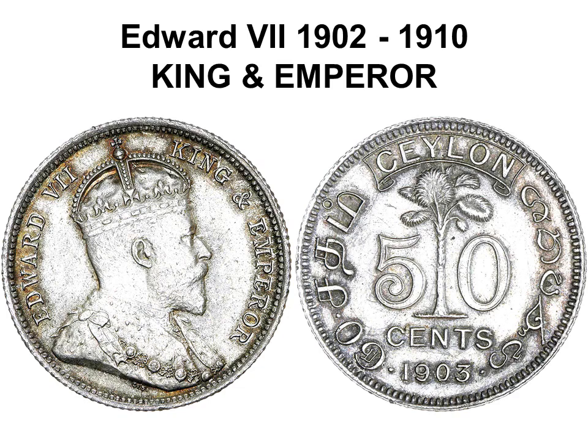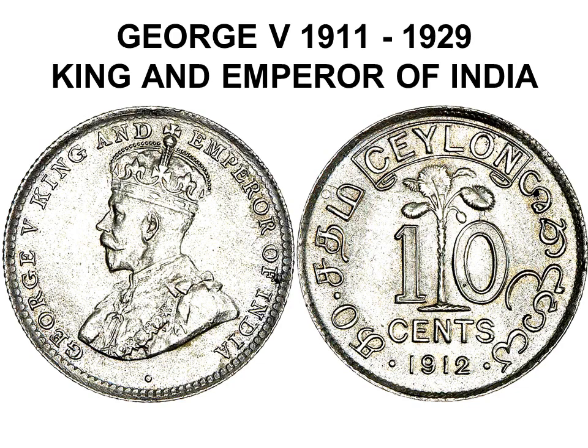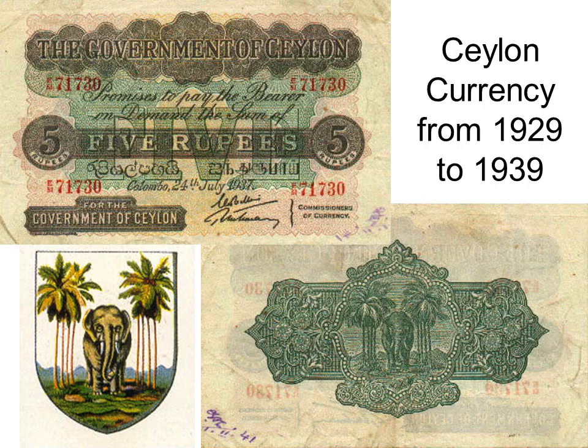Government of Ceylon banknotes from 1885 to 1925 featured the portraits of Edward VII and George V. From 1925 to 1939, a decorative back was added including the Ceylon logo, which had an oversized elephant facing forward between eight coconut trees with mountains behind.